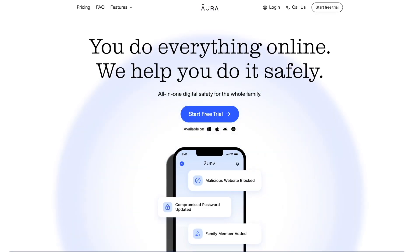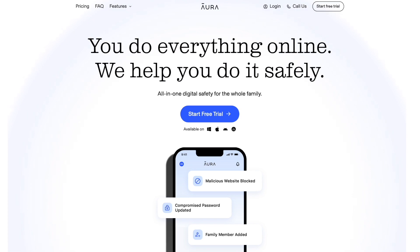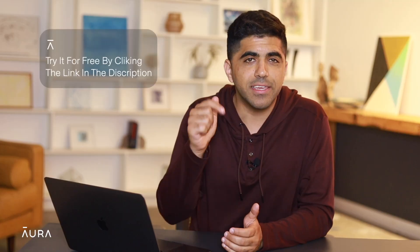Number ten: have identity theft protection. For the ultimate peace of mind, try an identity theft protection service like Aura. They'll monitor and alert you to fraud before it happens, not after it's too late. You can try it for free by clicking the link in the description.